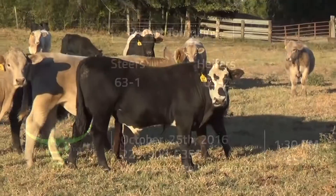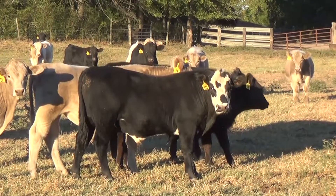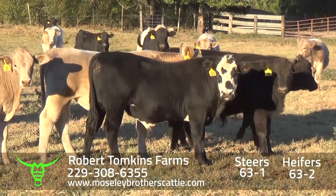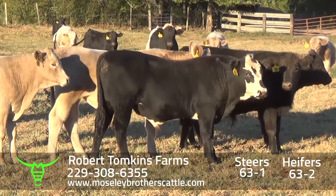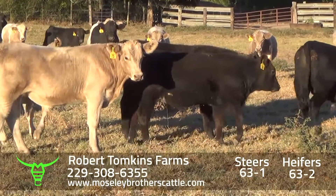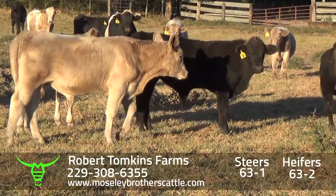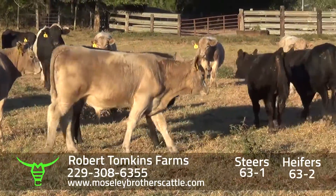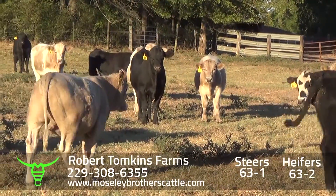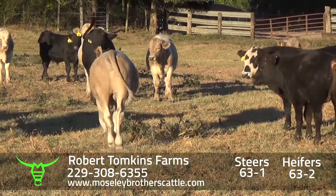Robert Tompkins Farms, Fitzpatrick, Alabama. Steers, 63-1. Give me one load around 730. Delivery date will be December 12th through the 16th. They'll have over 70 days on them before they get on the truck.